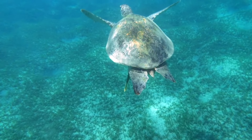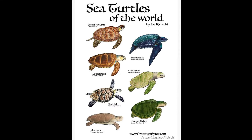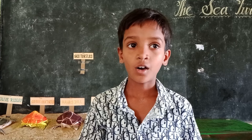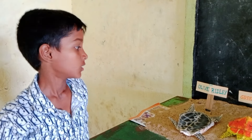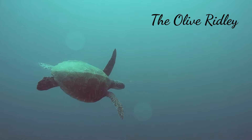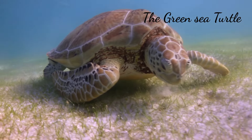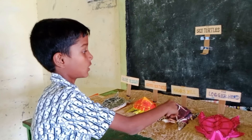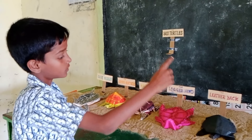This is not surprising since these reptiles spend almost their entire life in the sea. There are seven species of marine or sea turtles in the world. Of them, five are found in Indian coastal waters. They are the olive ridley, the green sea turtle, the hawksbill, the loggerhead, and the leatherback.